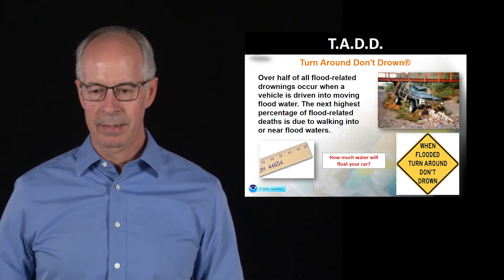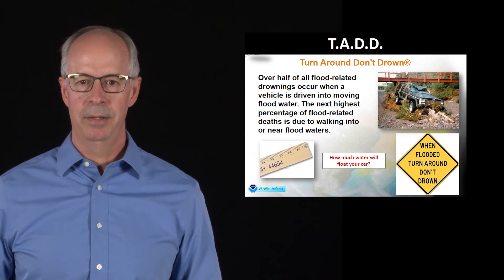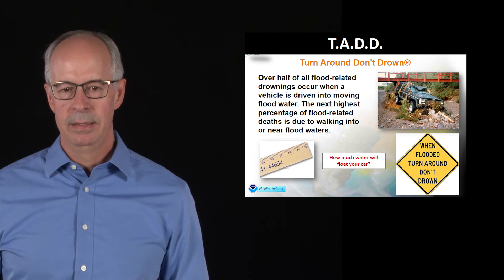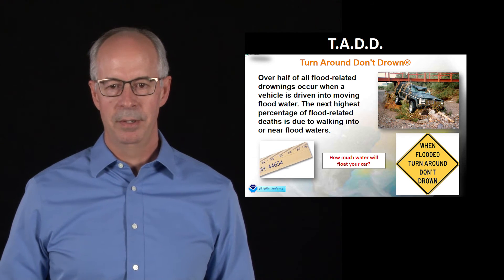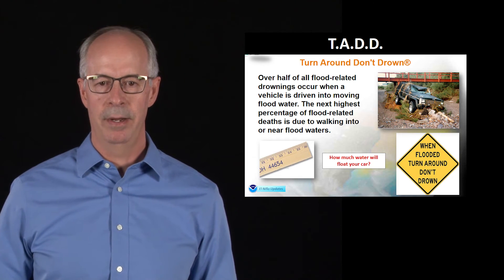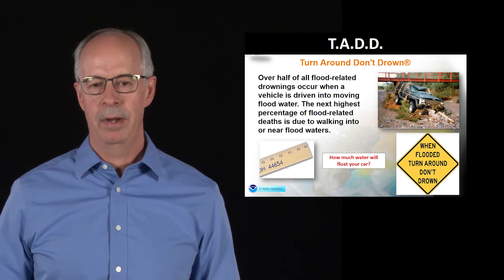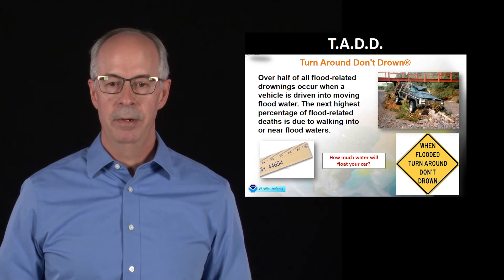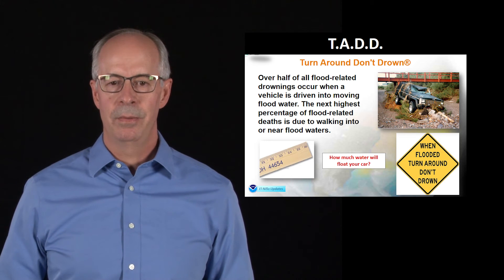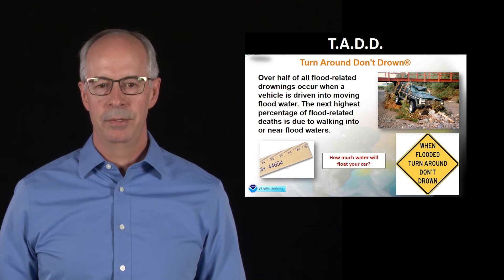Another thing to remember is this message: turn around, don't drown. Flooding kills the most people, and most of those people are caught in their vehicles because they're trying to drive through moving water. You don't know how deep the water is — maybe the road has been scoured away. So any time you see moving water in front of your vehicle, you don't want to risk it. Turn around, don't drown.